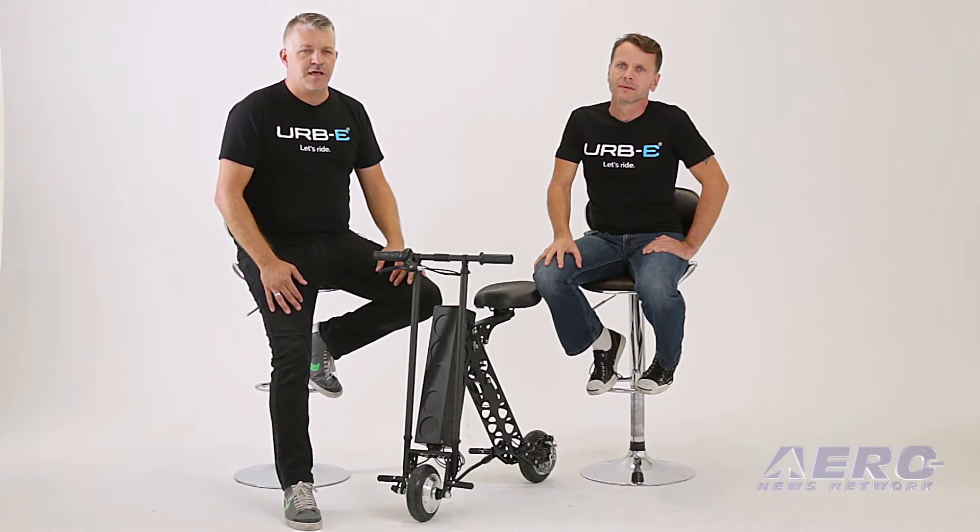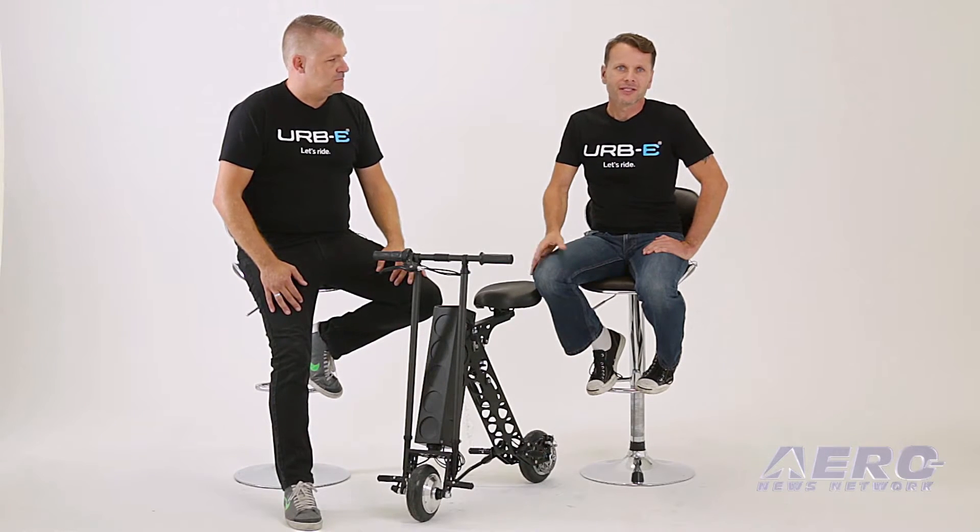My name is Sven Etzelsberger. I'm an automotive engineer with a background in designing sports cars at Porsche in Germany. Together we are the team behind the design of the Irby.